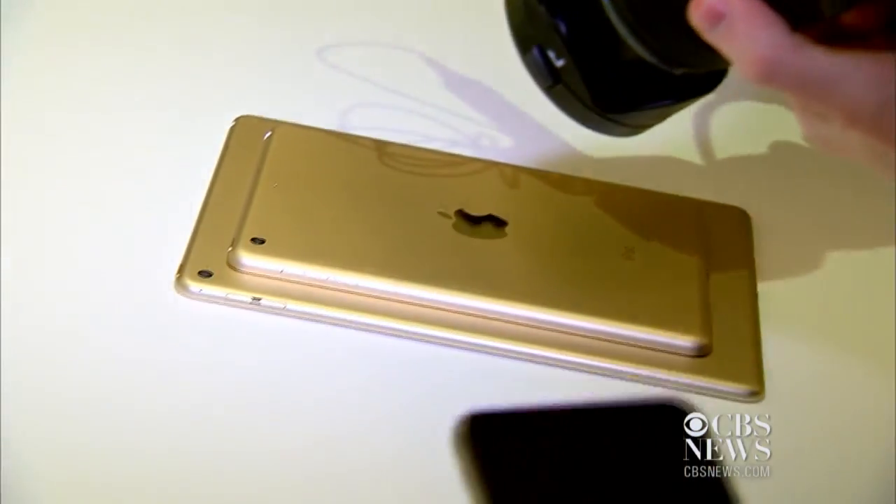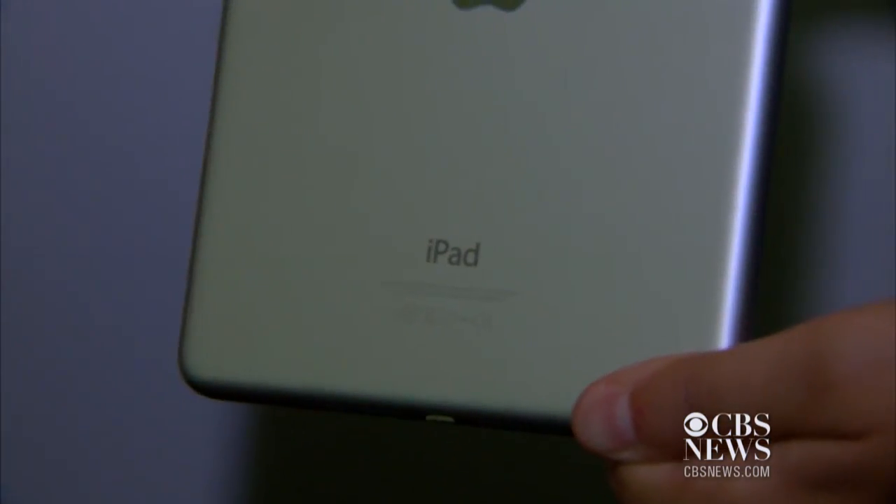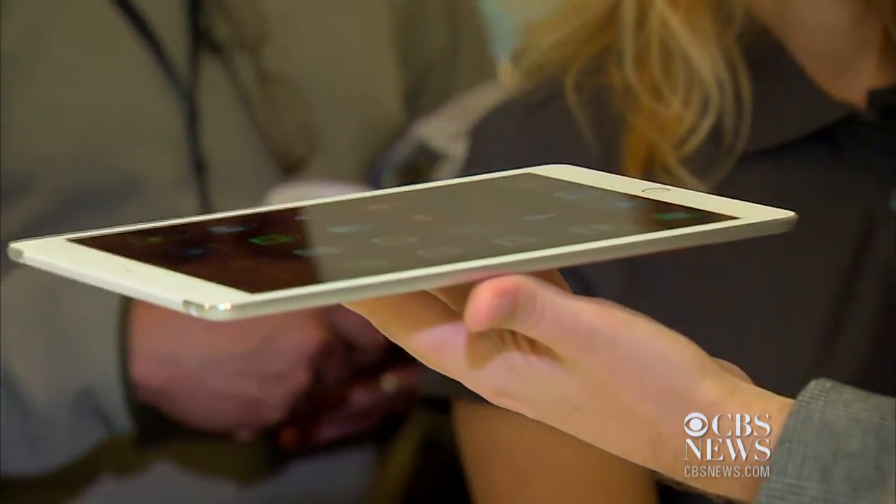iPads were just mostly incremental updates, but they're really important for Apple as it tries to kind of stop the slide that's been going on in the tablet market. People are holding onto tablets for much longer than they hold onto their smartphones, and this is causing them to upgrade much less frequently. About 14% of iPads currently in use in the US are still the first version of the tablet.